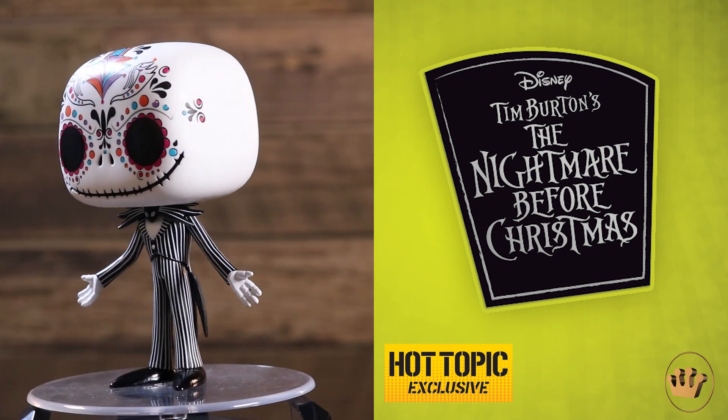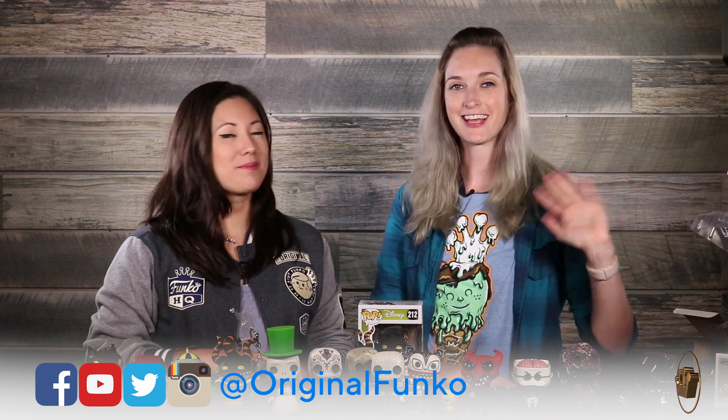So this has been part one of our Nightmare Before Christmas unboxing. We have so much more to show you guys, so stay tuned for the next video coming out shortly. Thanks guys!